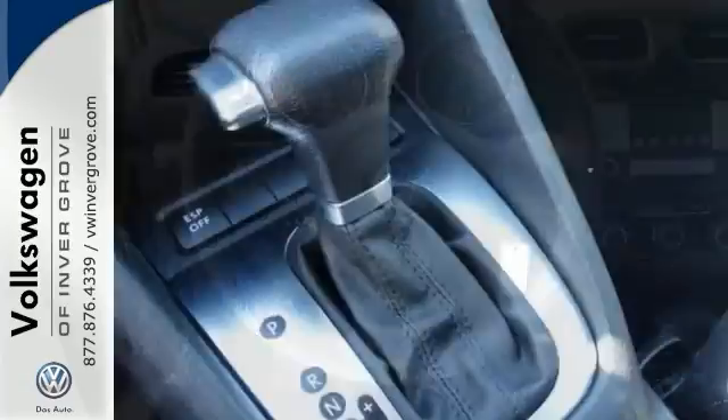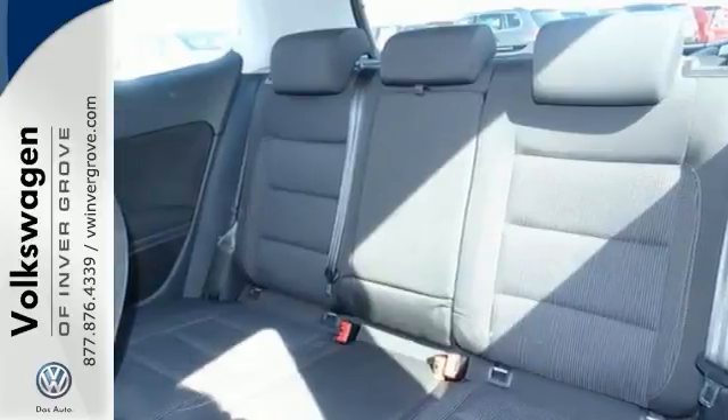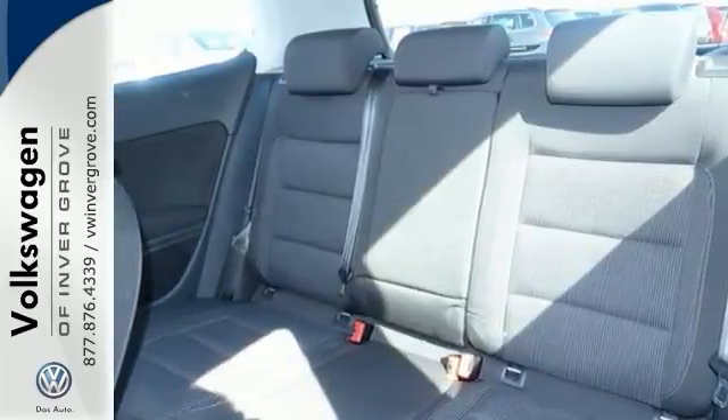You have a long future of riding comfort and convenience and pleasure that lies ahead in this Volkswagen Golf. Come on in and see it today.